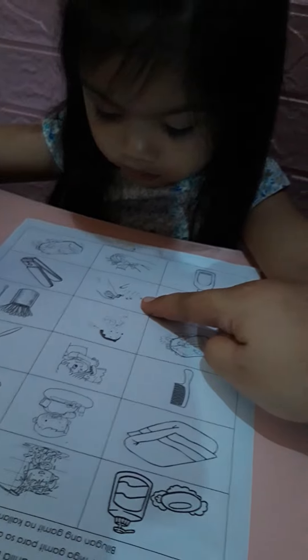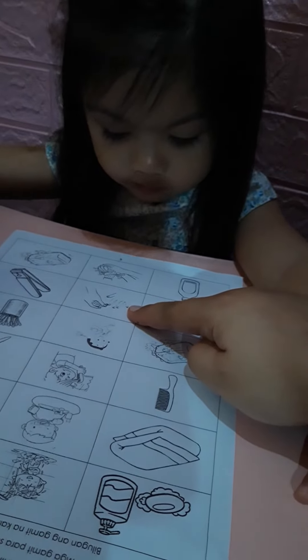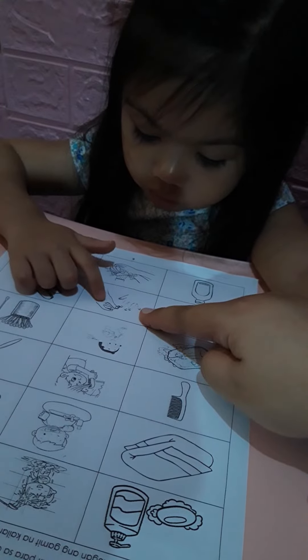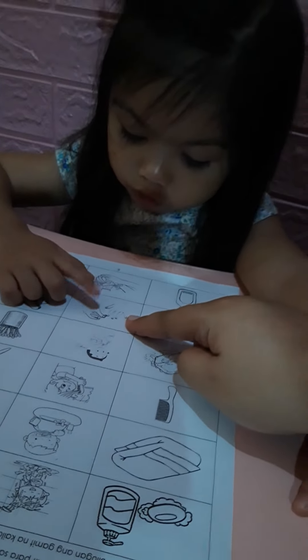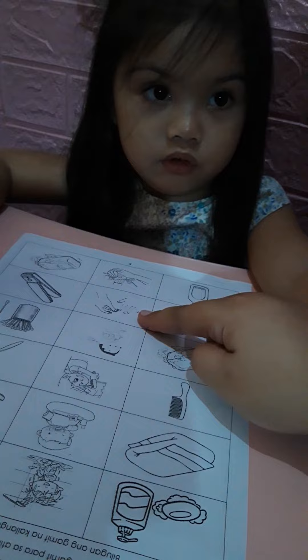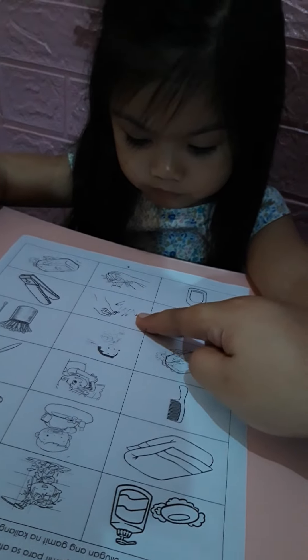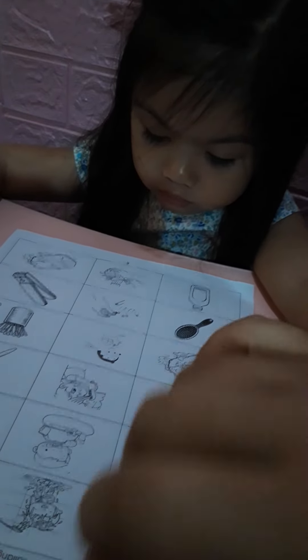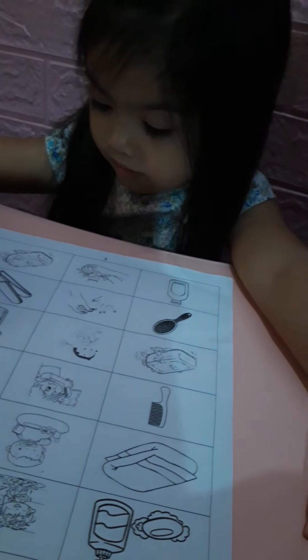How about this one? He's cutting her nails. What will you use? Who's holding the nail cutter? Her mommy. What do you use when you cut your nails? Nail cutter. Where's the nail cutter? This one. Good job.